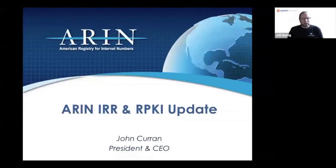I would like to introduce our speaker, John Curran. He is President and CEO of ARIN. Today he will be giving an ARIN Internet Routing Registry and RPKI update.